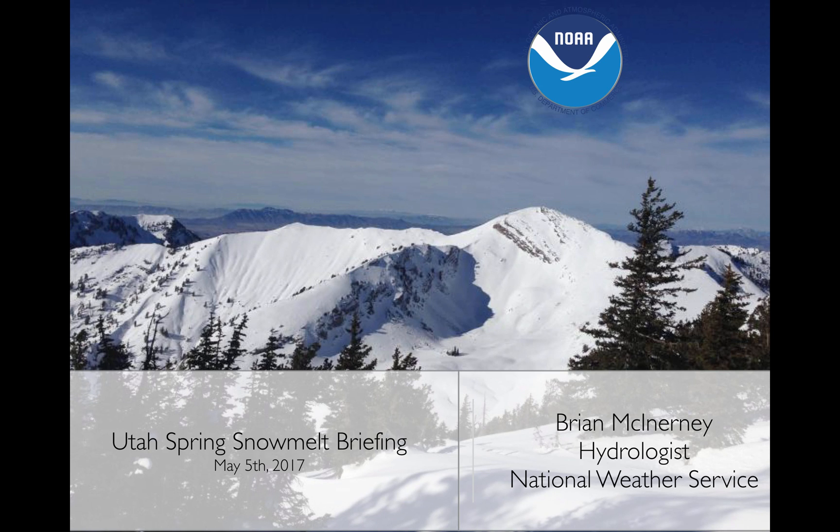Hi everyone. Today is Friday, May 5th, 2017. My name is Brian McInerney. I'm the hydrologist here with the National Weather Service. This is the Utah Spring Snowmelt Briefing, looking at the flood potential for Utah as of May 5th.